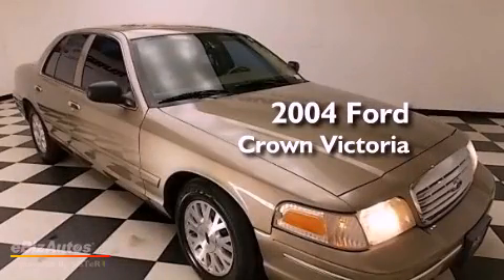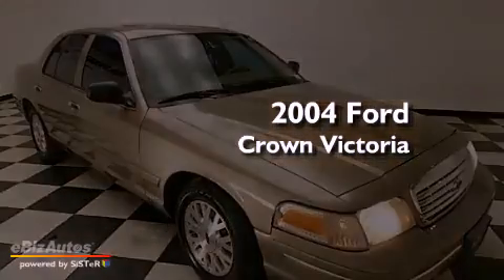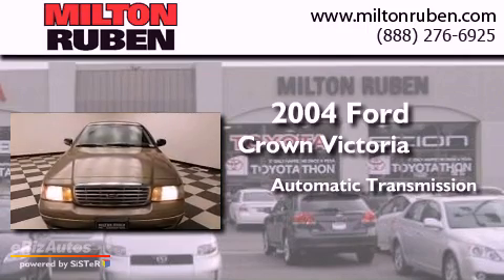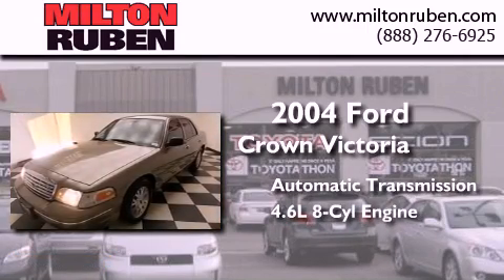This is a 2004 Ford Crown Victoria. This four-door sedan has an automatic transmission and a 4.6-liter V8.